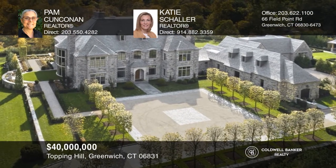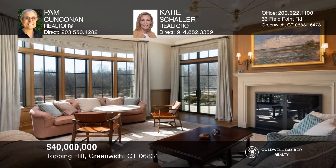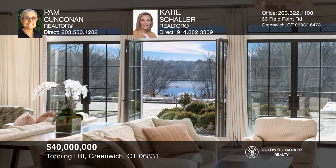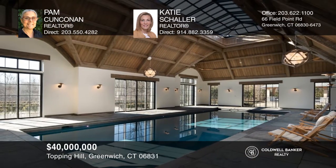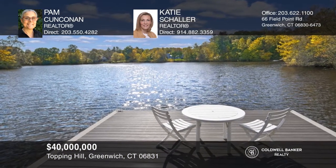Beautifully sited in Greenwich is an exquisite French Normandy home crafted from hand-honed granite, completed in 2020 with the utmost discernment in its amenities and state-of-the-art technology. Titled Topping Hill, this timeless structure with old-world character provides well-thought-out living spaces that are classic and functional. Unparalleled privacy is provided by 27 acres of rolling meadows, a pristine lake, verdant woods, mature trees, breathtaking gardens, and picturesque manicured grounds. Topping Hill is a rare and highly desirable offering. Call Pam Koonkonen and Katie Schaller to learn more.